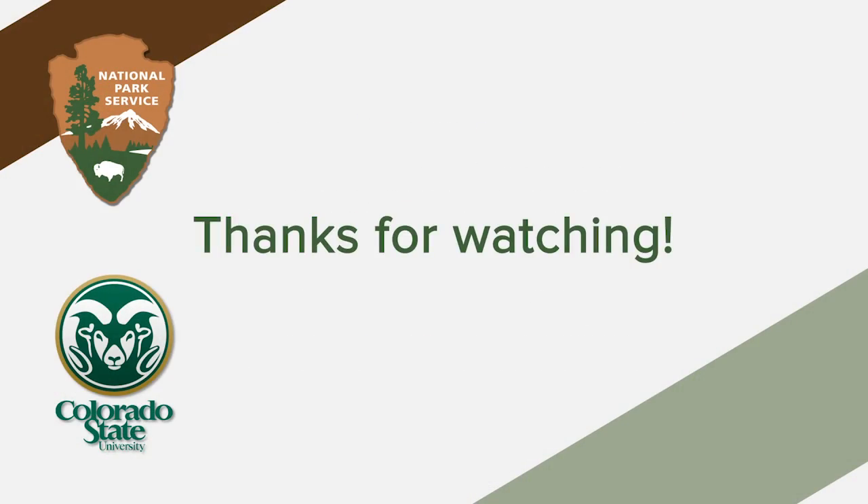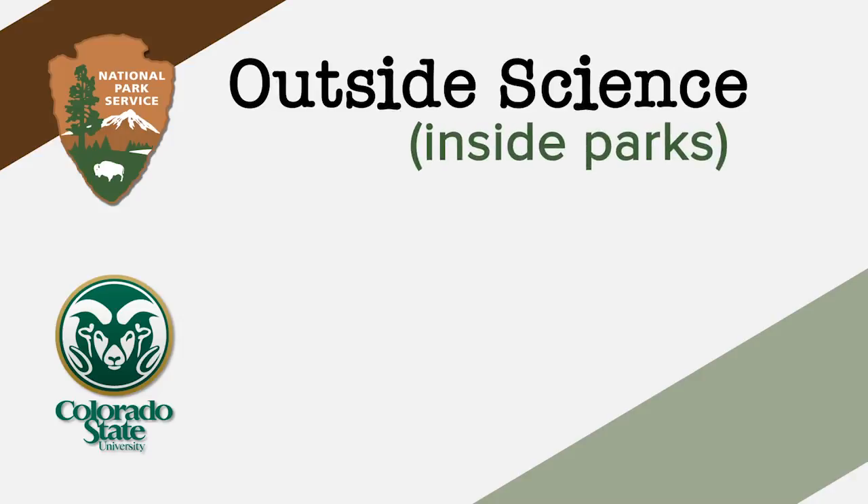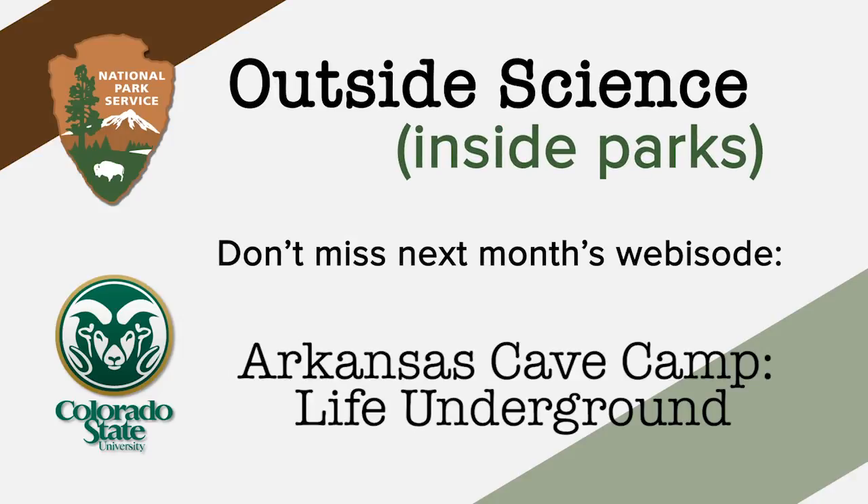Who knew a morning commute could be so much fun? That's what happens when you take science outside of a lab. Thanks for watching Outside Science Inside Parks. Check us out next month when we go deep into the caves of Arkansas.